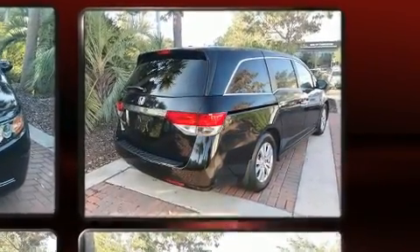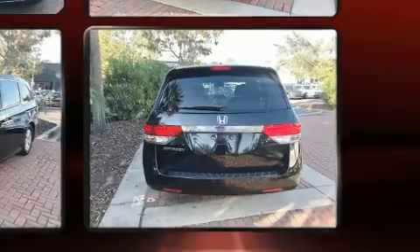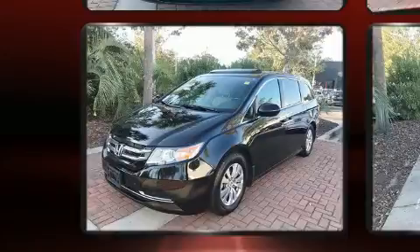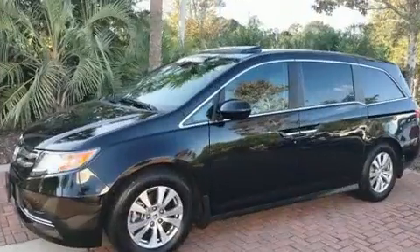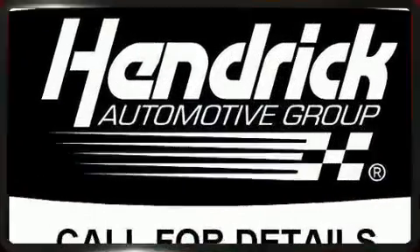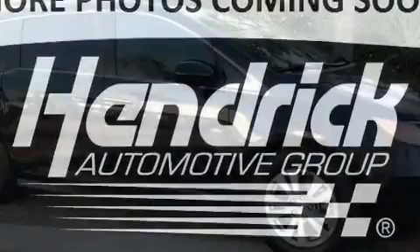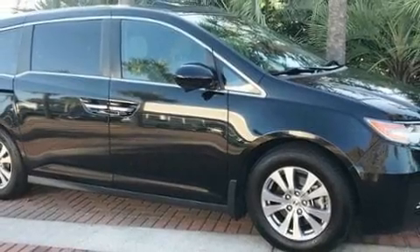Honda ensures the safety and security of its passengers with equipment such as dual front impact airbags, anti-whiplash front head restraints, and four-wheel disc brakes with ABS.